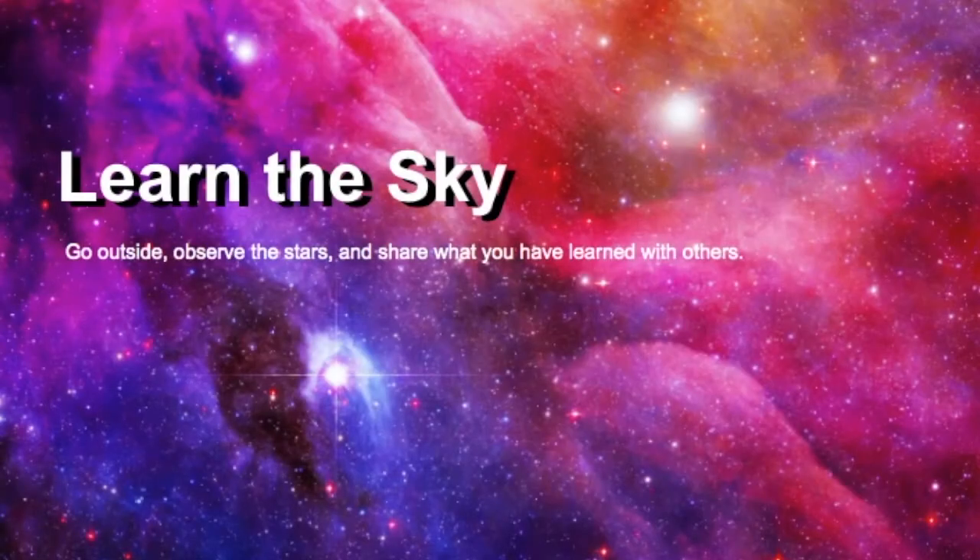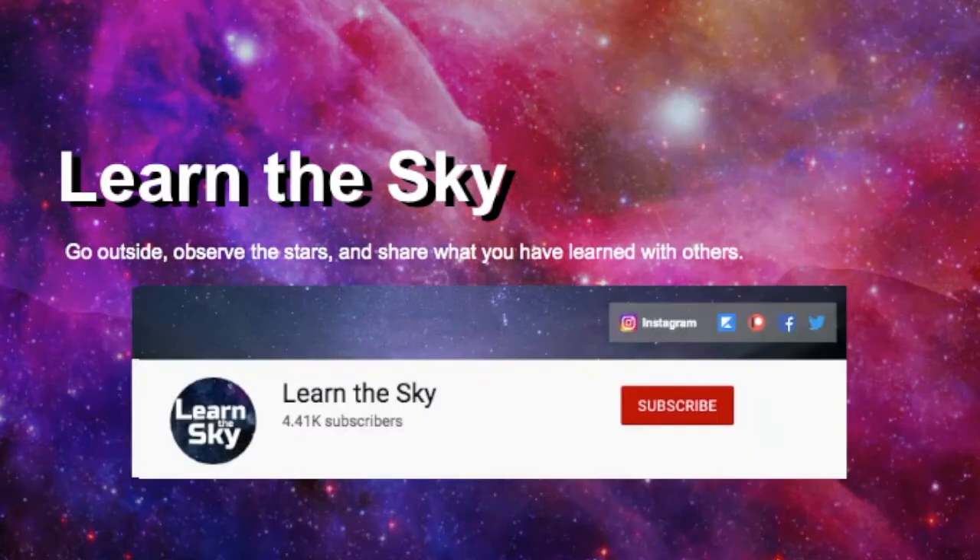Welcome to Learn the Sky, your online resource for learning about the constellations and how to find them.